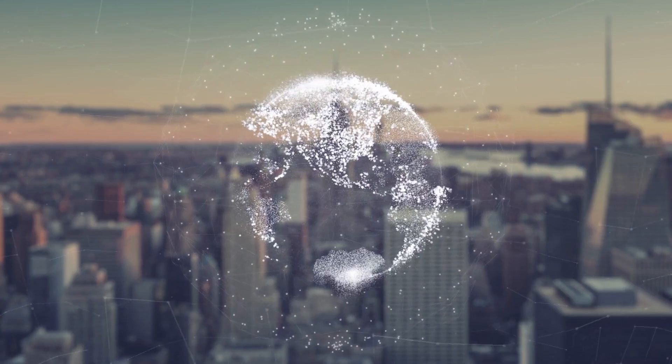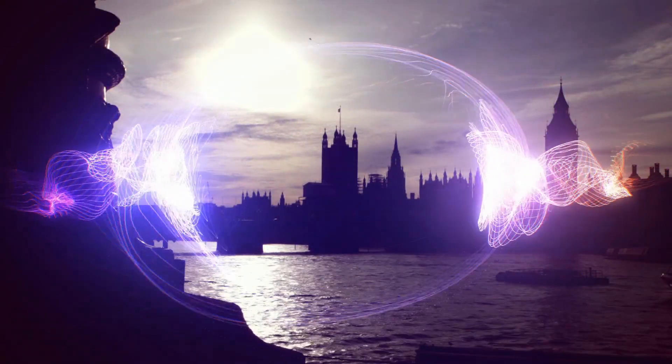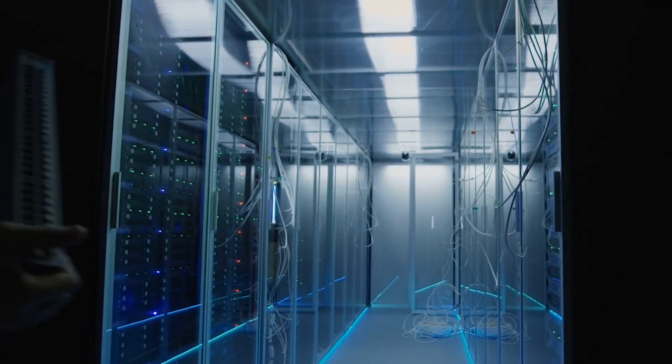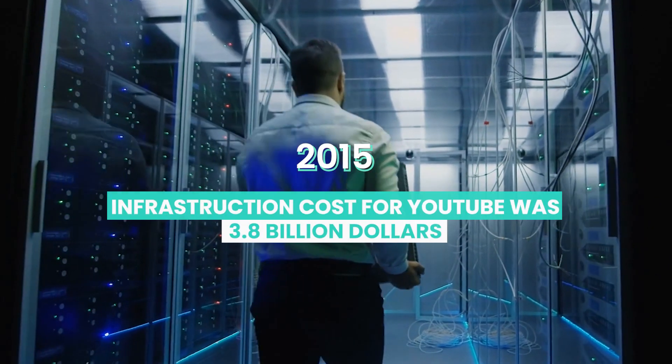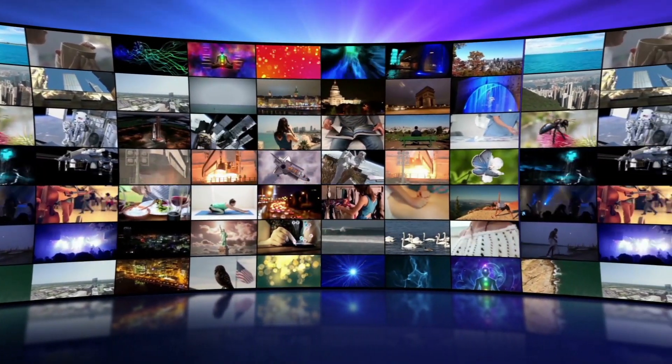The data centres and networks that power streaming services consume more electricity than the entire population of the UK combined. In 2015, the infrastructure cost for YouTube was around $3.8 billion, and since then, viewership has more than doubled.